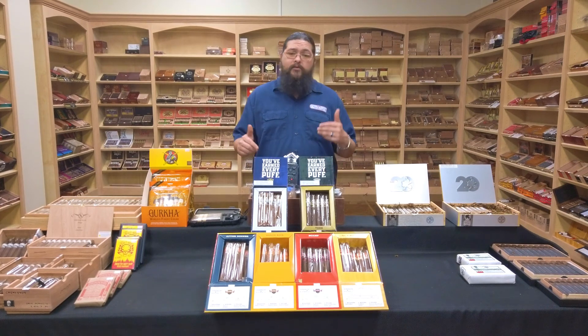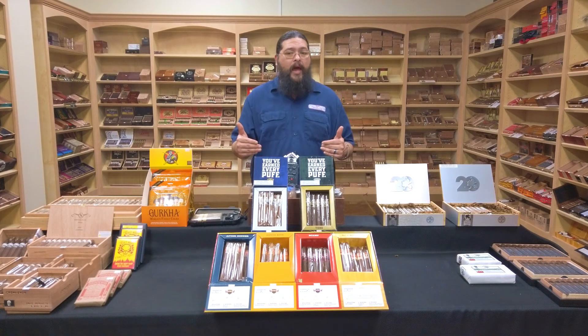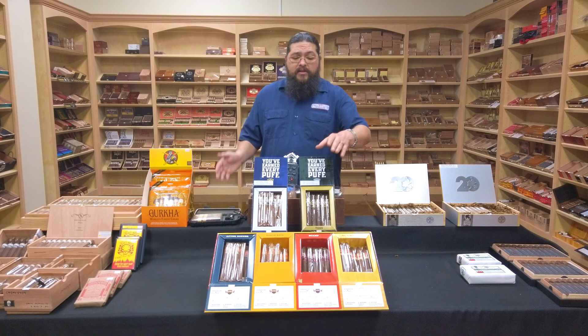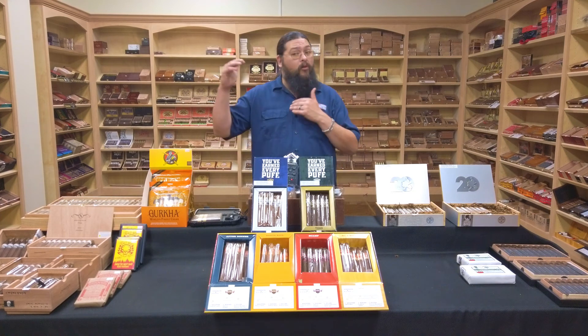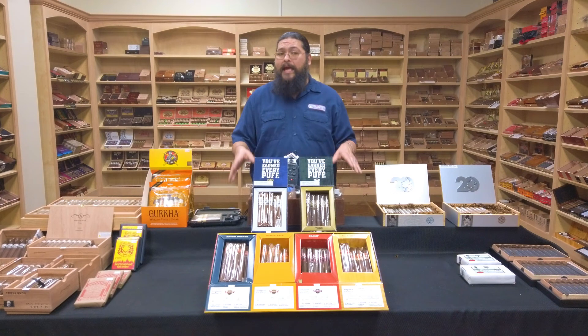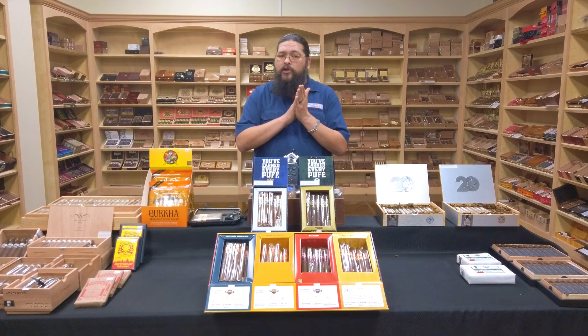If you haven't tried Punch, it's one of those venerable old brands, and they do have a broad enough spectrum of flavor profiles and strengths in their portfolio now that even if you smoked Punch in the past and it was a little mild or not necessarily your thing, there are definitely some offerings — particularly the Diablo and even the Knuckle Busters — that are really pushing more into that medium, medium-full, and even full-bodied territory. So there is a little something for everybody here from Punch. Do come by, check it out, and see what you think.